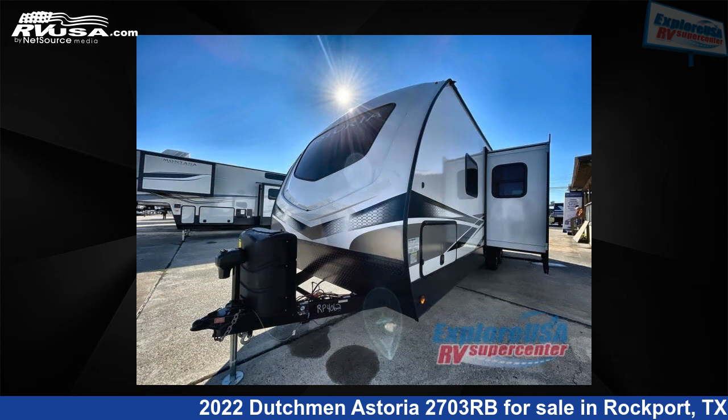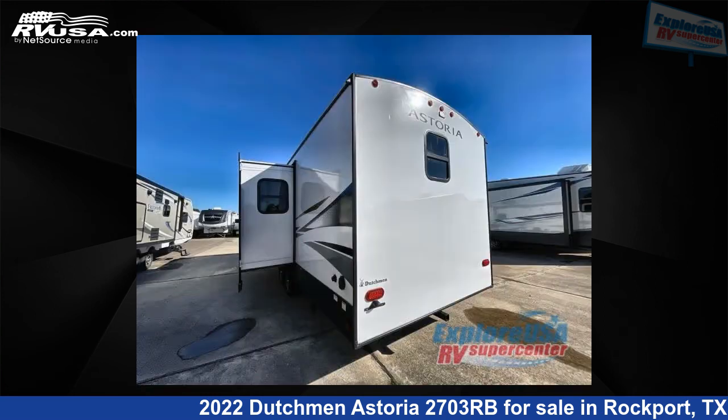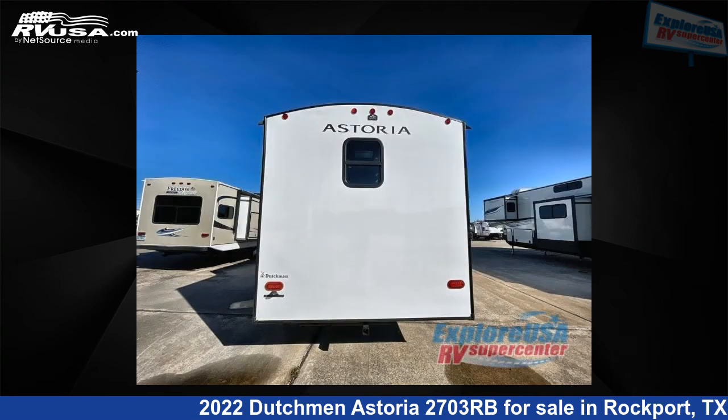This new Dutchman is 31 feet 0 inches in length and features one slide-out, a gunmetal interior, sleeps six, and 50 gallons fresh water capacity. The floor plan layout of this travel trailer features a front bedroom, rear bath, and U-shaped dinette.